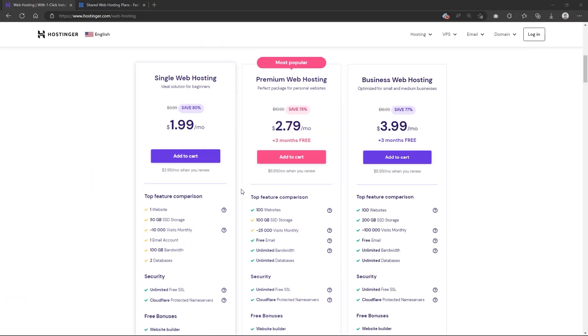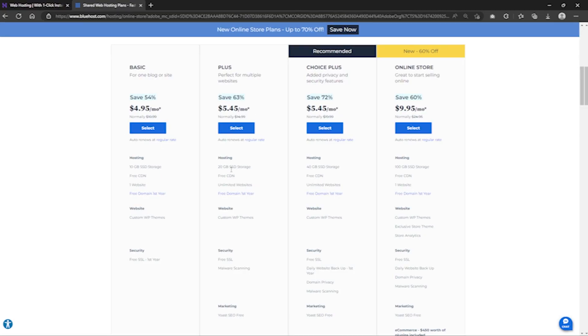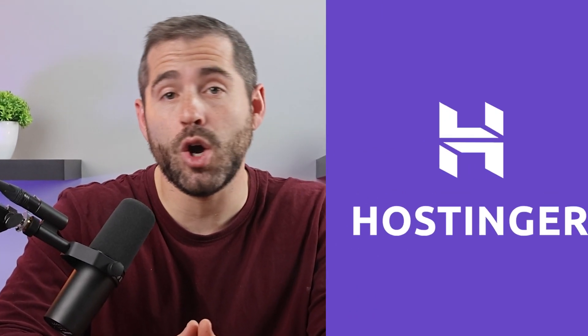It's difficult to predict the advantages that can come from using a particular service, and honestly, most people are hesitant to spend a large amount of money, especially on web hosting. From my own experience, a great option for those who are just starting out or uncertain about their project's future would be Hostinger.